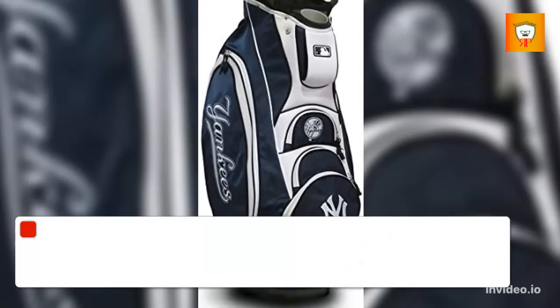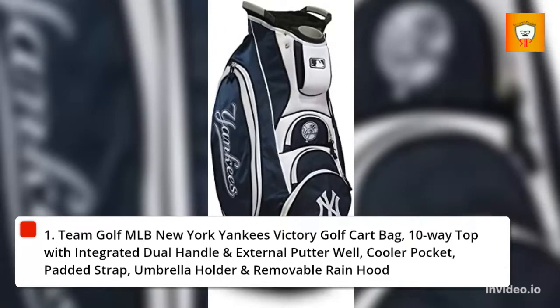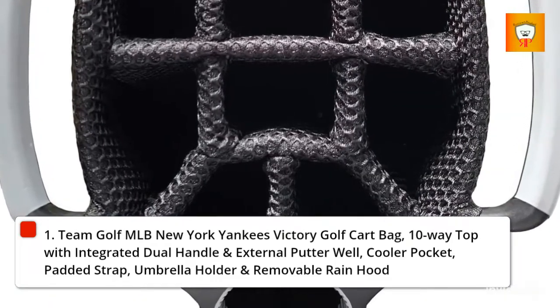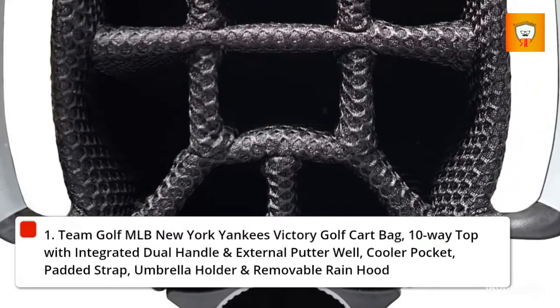1. Team Gulf MLB New York Yankees Victory Golf Cart Bag. Features a 10-way top with integrated dual handle and external putter well, cooler pocket, padded strap, umbrella holder, and removable rain hood.